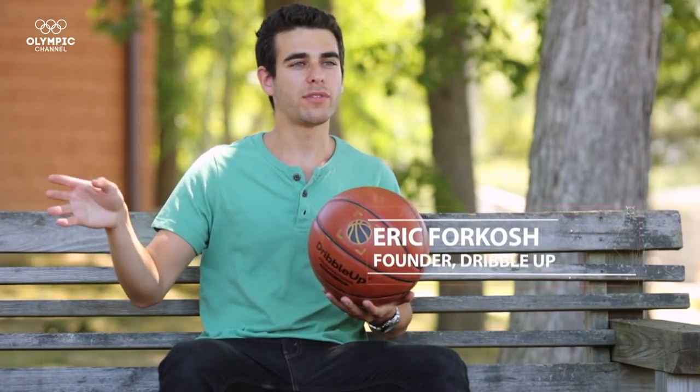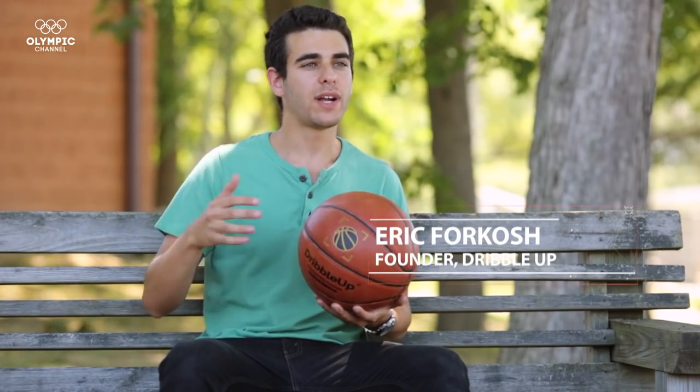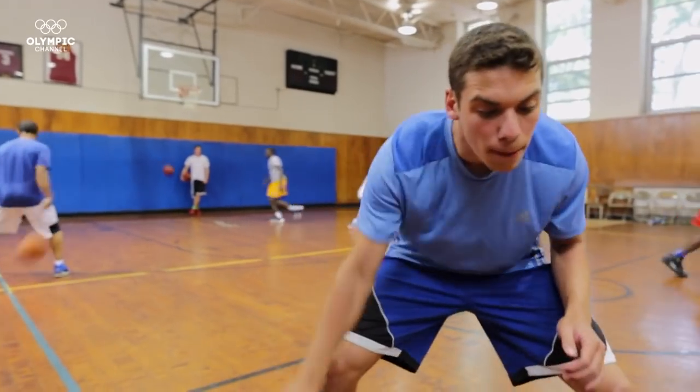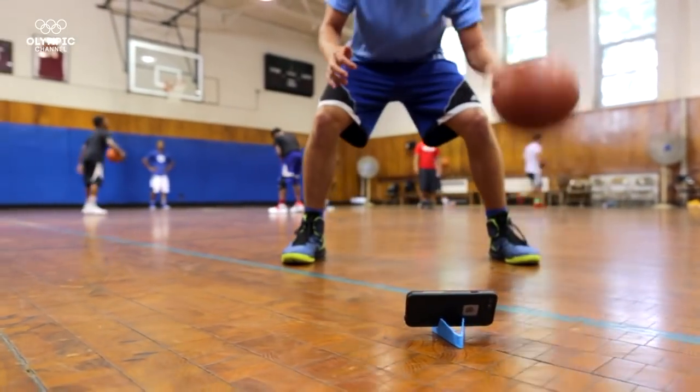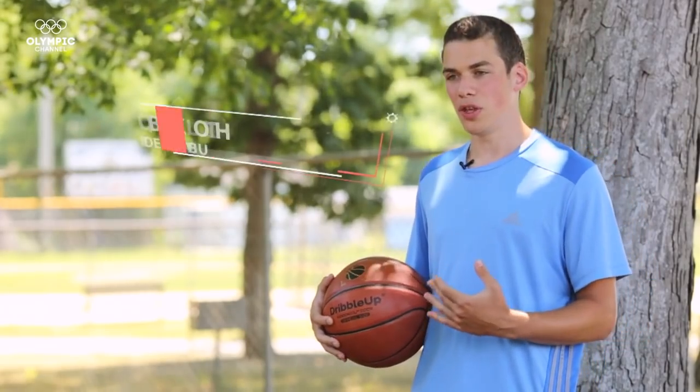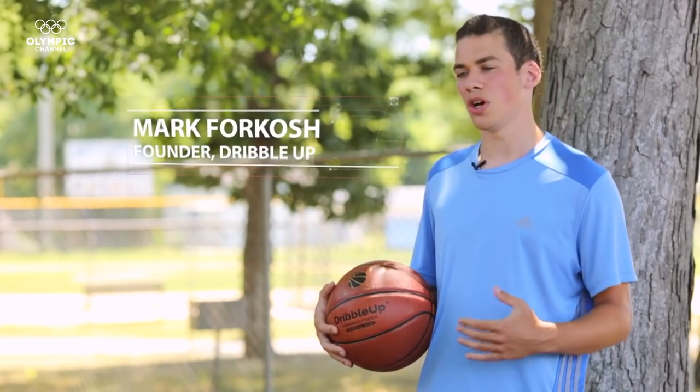You can practice your dribbling on your sidewalk, in your driveway, wherever it is, but it's not an interactive social experience. What Dribble Up does is it makes dribbling fun, amazing and extremely effective. Basketball changes through this technology since now everything will become measured. Before now, it was all talk.